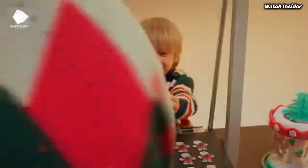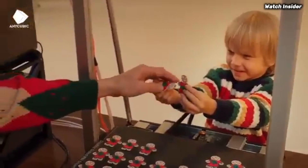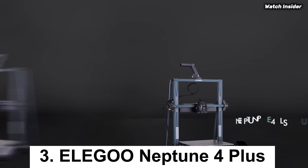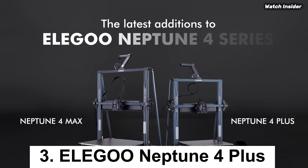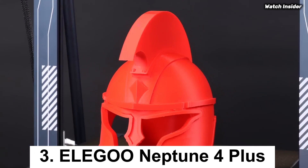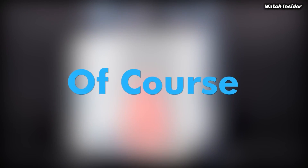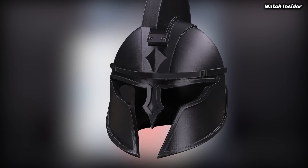The heated print bed also ensures better adhesion, reducing the chances of warping during the printing process. Number 3: The Elegoo Neptune 4 Plus is an impressive 3D printer that stands out in its category for both beginners and seasoned enthusiasts alike.